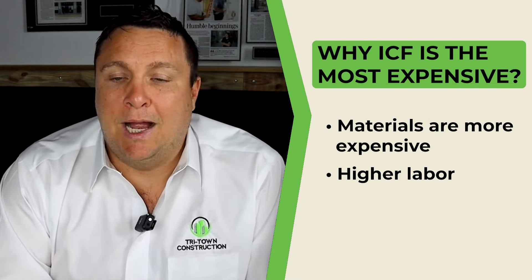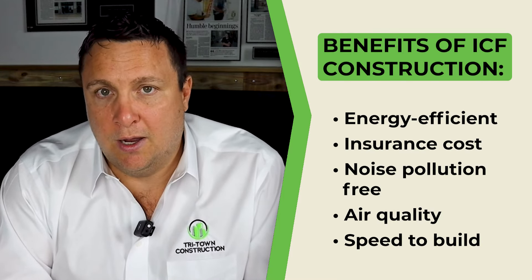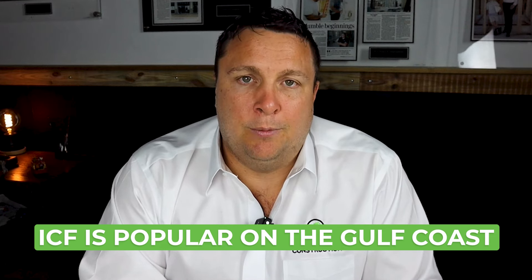Next is ICF. Yes, it's the most expensive, but the value compared to the other two is there. ICF is about 10% more than a concrete block home, or about 20% more than a wood frame home. But over time, consider energy expenses, peace of mind, insurance costs, noise pollution, air quality, and speed to build. The forms are so light that stacking them really moves quickly. ICF is becoming the more popular way to build on the Gulf Coast and in South Florida because of its strength and durability.